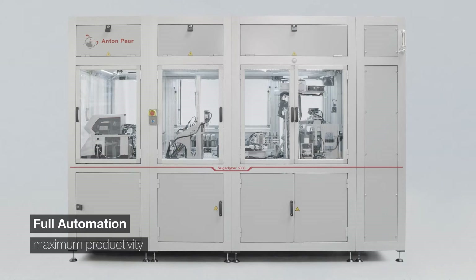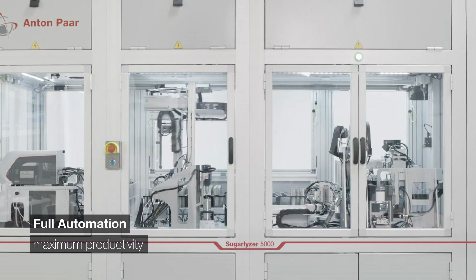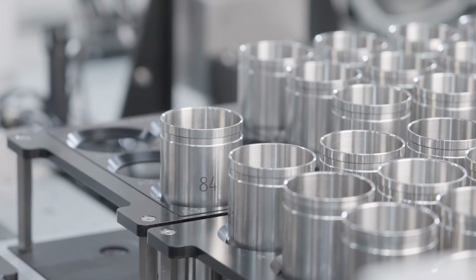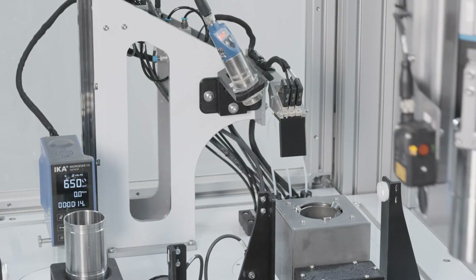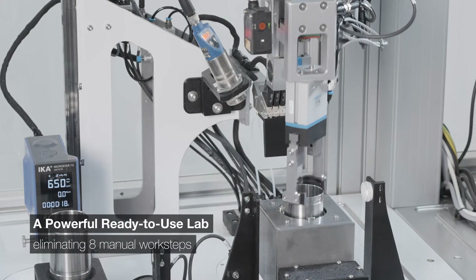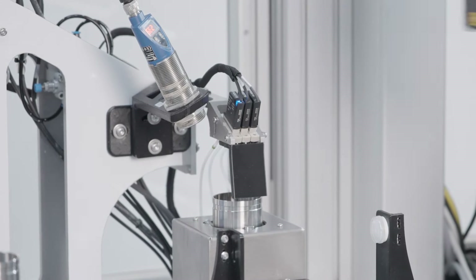For sugar factory control labs, boosting productivity and cutting operating costs, Sugarlyzer 5000 is perfect. It's a ready-to-use lab combining sample preparation, high precision measurement, and data transfer. It's powerful, eliminating eight manual work steps, providing a walkaway time of up to six hours.